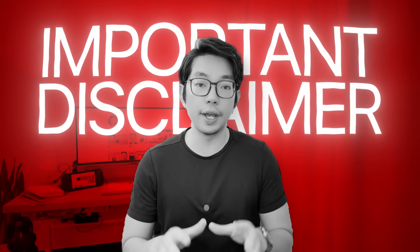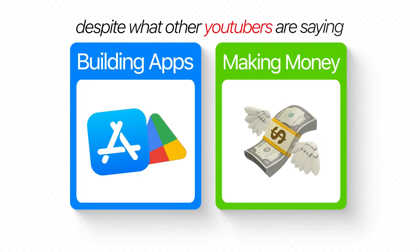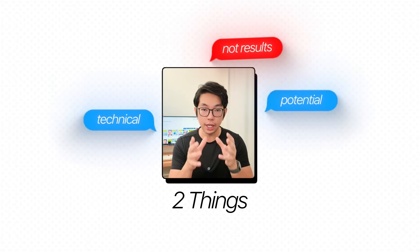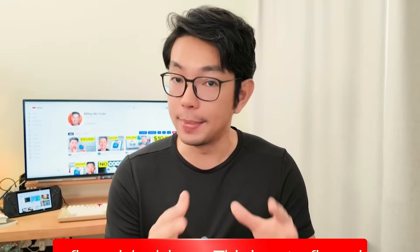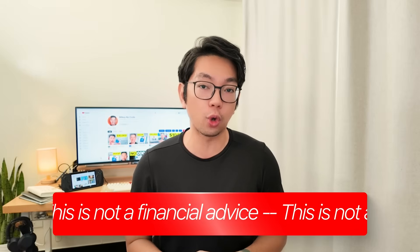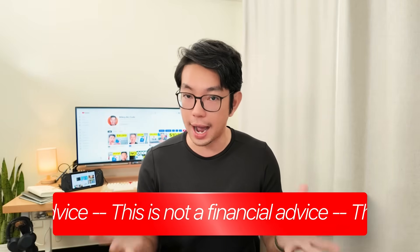Before continuing, an important disclaimer: building apps and making money online is not easy, despite what other YouTubers are saying. When I show you how to build an app like this, I'm demonstrating two things — the technical process and the potential. I am not guaranteeing your results. These AI tools are legit and the techniques do work, but success depends on your execution, your timing, and a good chunk of luck. Most apps don't make money right away, and many don't make money at all. This is not financial advice or a get-rich-quick scheme. I'm just showing you what's possible with these tools.